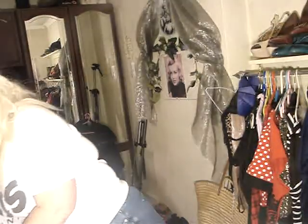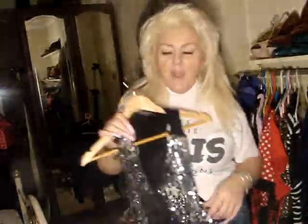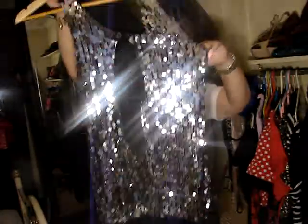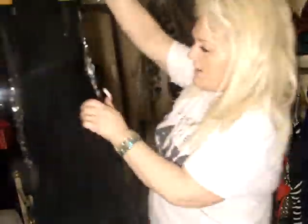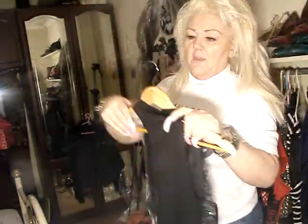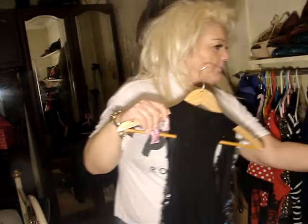I've got this top from the charity shop for a pound — isn't that lovely? I love it. And then at the back it's just plain black with like a frill at the bottom, and it's all see-through when you've got it on. So that was a pound.